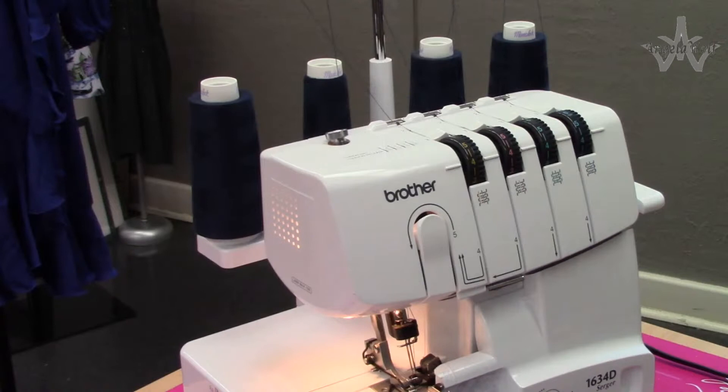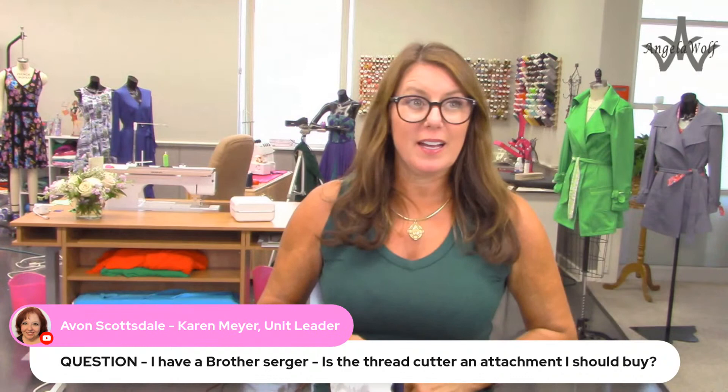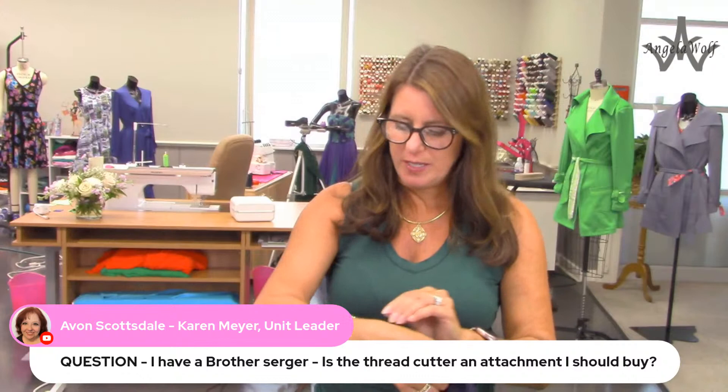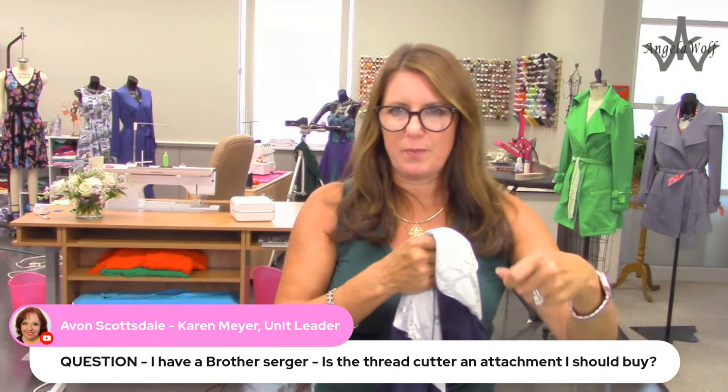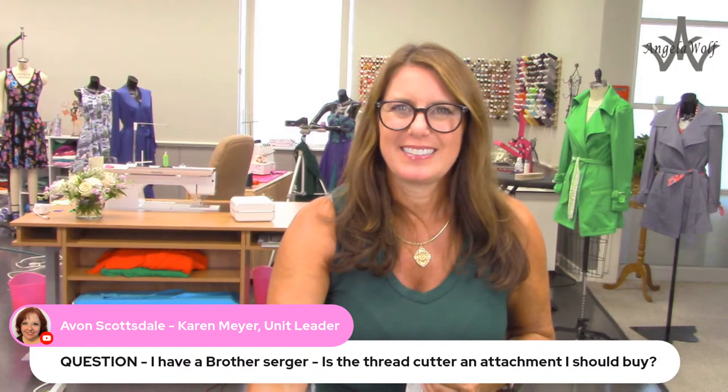We're going to go to the ironing board because we need to press up our hem. Karen asks: I have a Brother serger - is a thread cutter an attachment I should buy? I have those with my logo on them - Angela Wolf ones, thread cutters, they're on my website. I'm going to put one on this serger. Any machine that doesn't have a side cutter, I end up putting that on. It's faster - easier to just serge and then cut down the side.